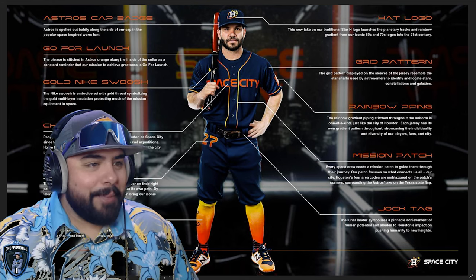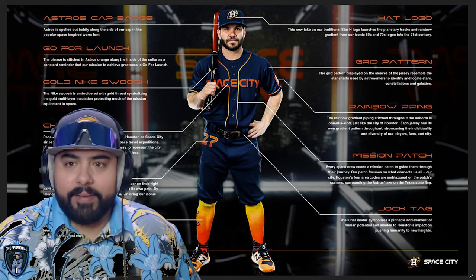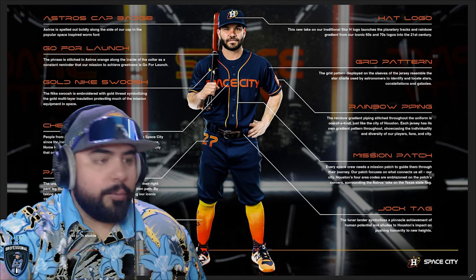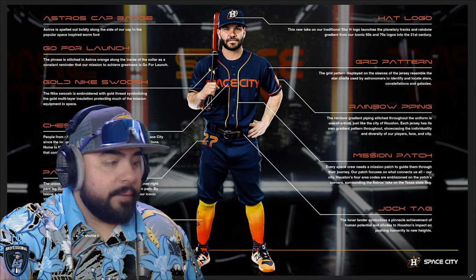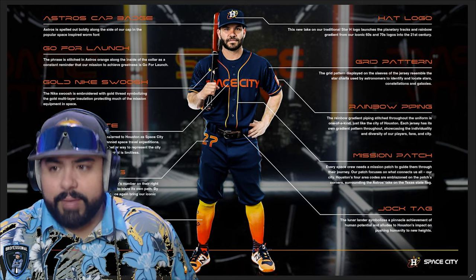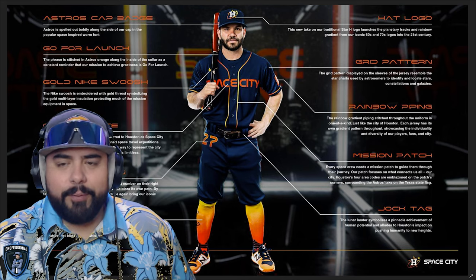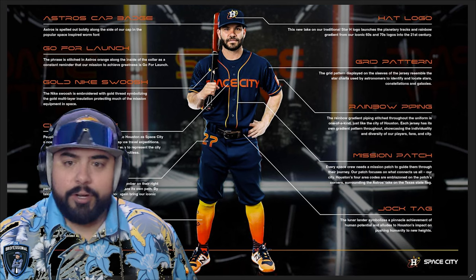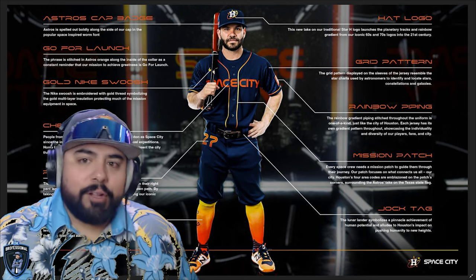The mission patch and rainbow piping labels — I think the two lines indicating them might be backwards. The mission patch is referring to the patch on the left sleeve of the jersey. Anyway, that's a closer look at the Space City uniforms.